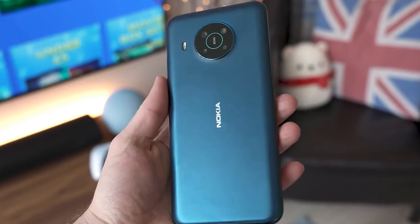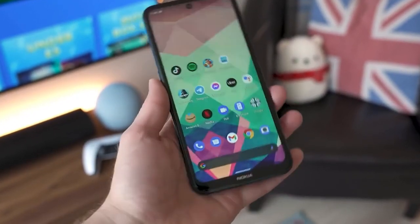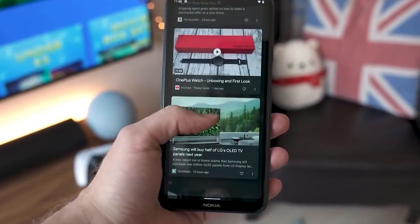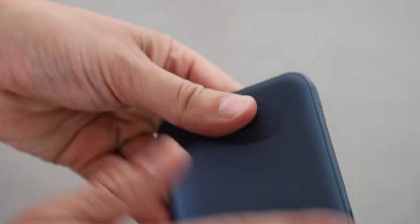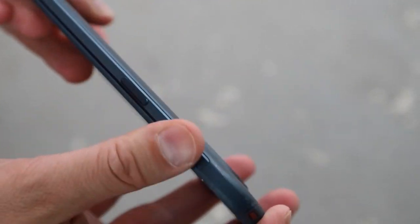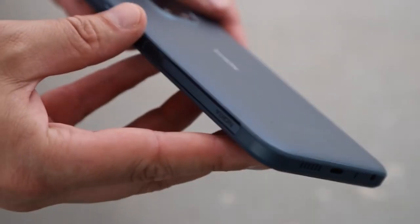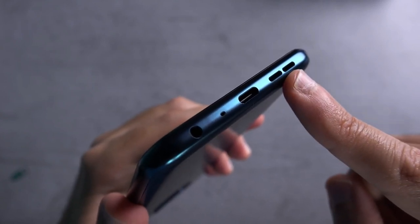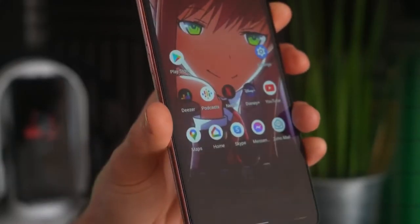The Nokia X20 feels pretty big mainly because of its large screen. It has a plastic body and the rear camera has a circular camera bump. There's a side-mounted fingerprint scanner embedded in the power button on the right edge, and the volume rocker just above it. The phone also has a USB-C port and 3.5mm headphone jack, and on the left edge there's a Google Assistant button.